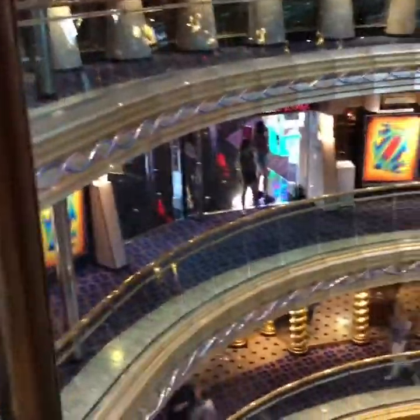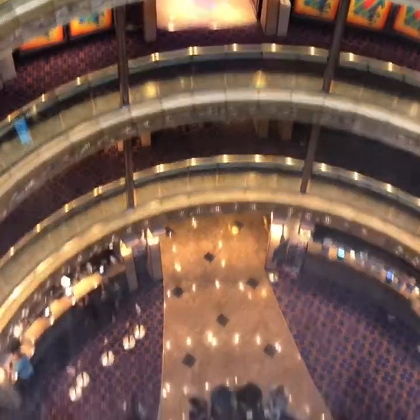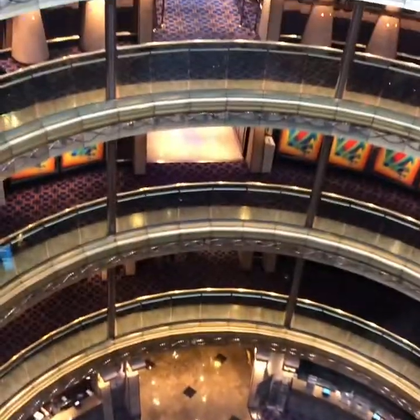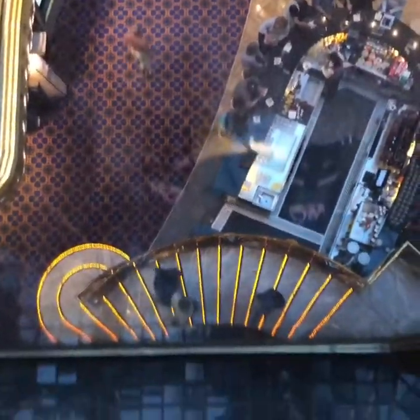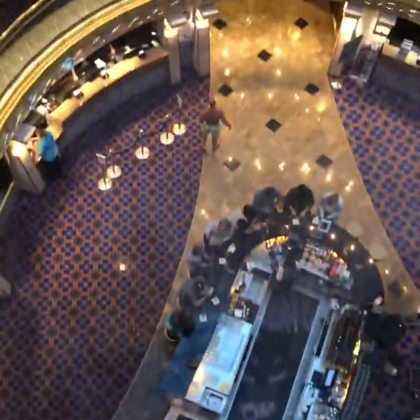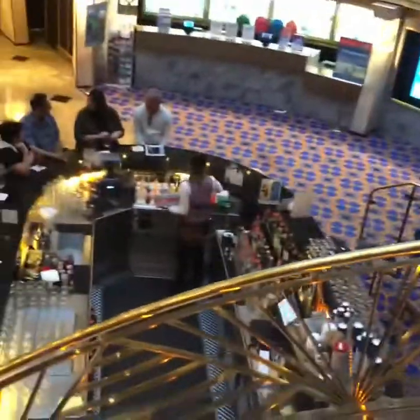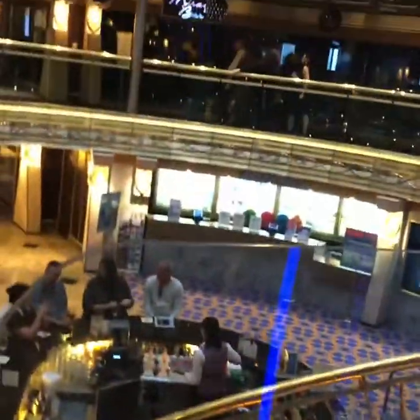We're entering the elevator and going down to the restaurant for our formal dinner tonight. We're here in the atrium plaza — there's the bar at the Grand Atrium Plaza on deck 7. Now we're heading to the Pride Dining Room for dinner.